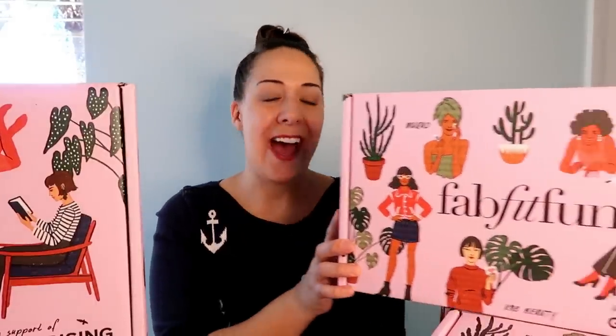Hi everyone, Melissa here from Fresh Bloom Clothing. I thought I would do something slightly different today — I have with me 10 boxes of the FabFitFun spring box. I have paid for each and every one of these. I wanted to see what kind of variety would be in the box and experience the fun times ten.